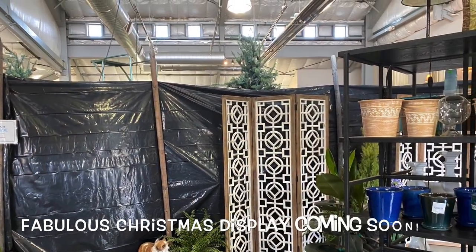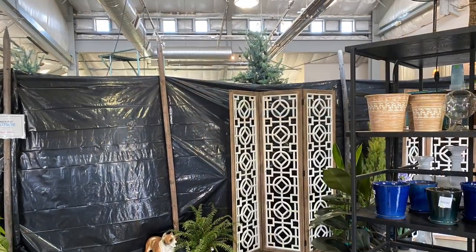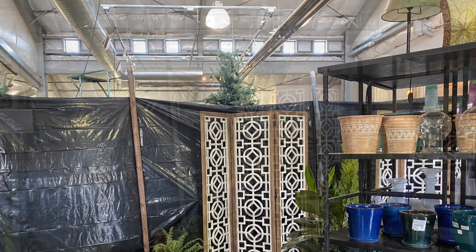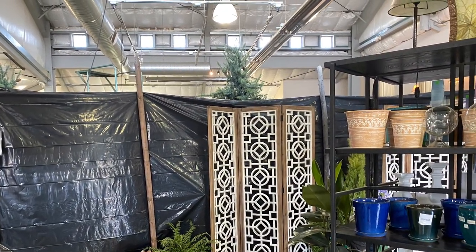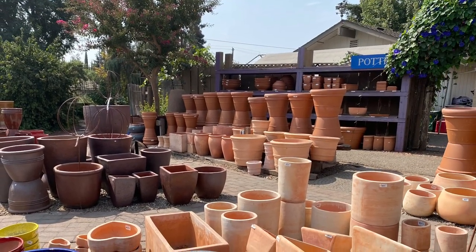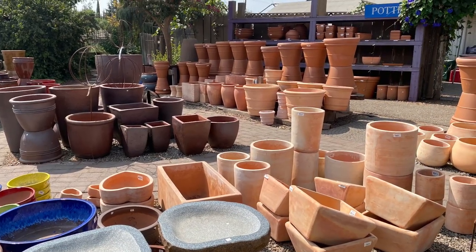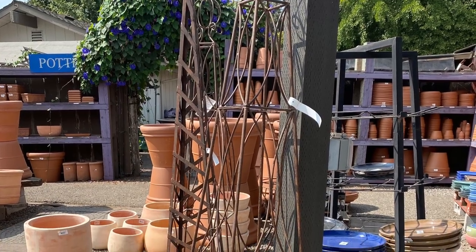As you can see, the showroom is blocked off while they work their magic on the holiday displays — you can see the tall Christmas trees standing up in the background. With that said, I can hardly wait to bring you all back here when it's all set up. Their designers do an amazing job and I know you will all love seeing their fabulous trees all decked out in different themes, colors, and styles. So stay tuned for that — my hubby and I come here every year for their holiday open house and it's wonderful.